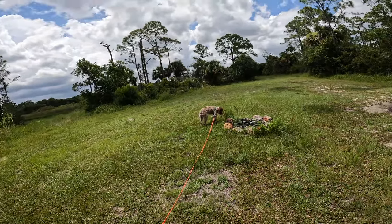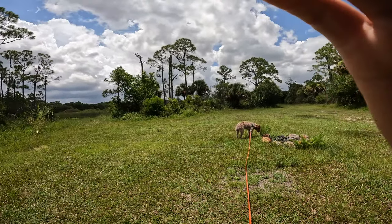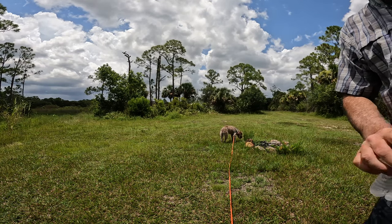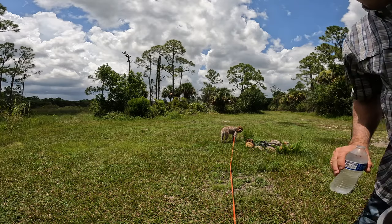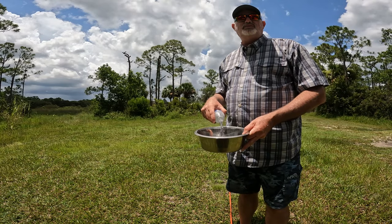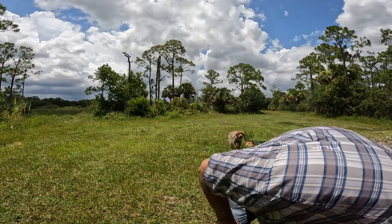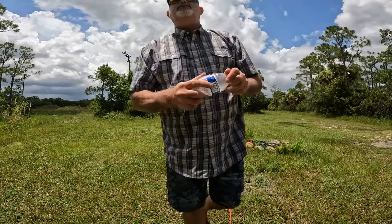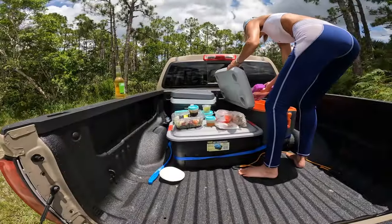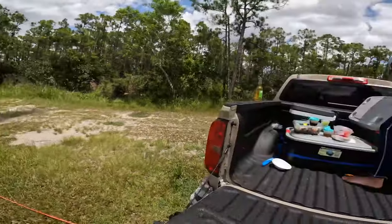Somebody had a campfire here — not us. We've got some wood that we could burn. Karen found the vinegar for our salads. Two people — we're going to eat all this. All right, we're going to do that and then we'll get back at it.